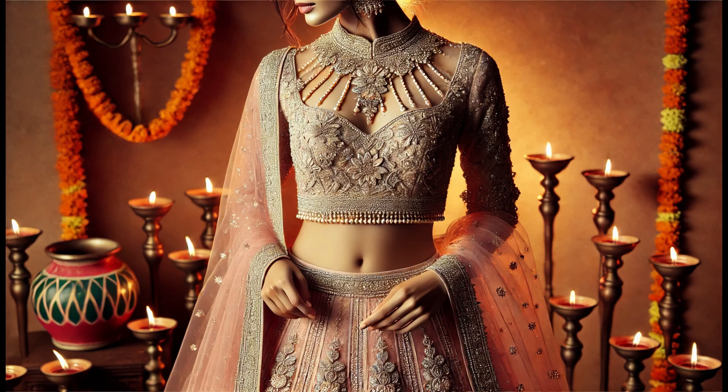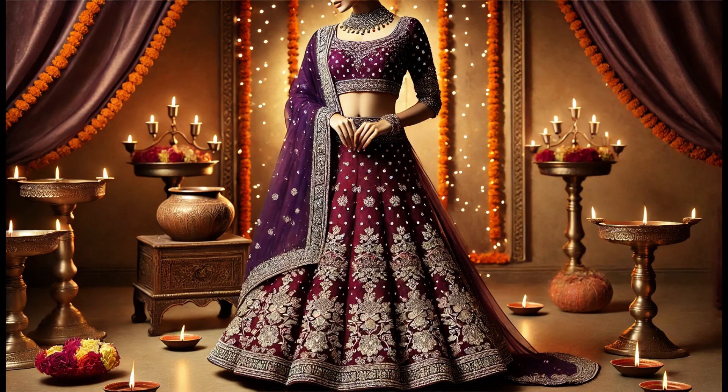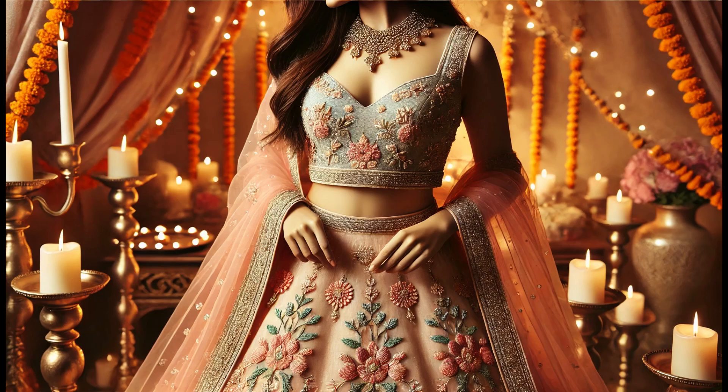Lehenga Choli with Crop Top. For a modern yet festive look, try a vibrant lehenga paired with a trendy crop top style choli. In this design, the lehenga comes in mustard yellow with intricate embroidery, while the bright pink crop top adds a bold pop of colour.